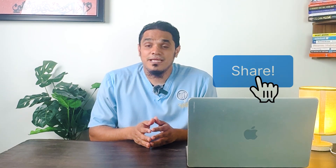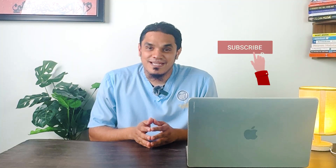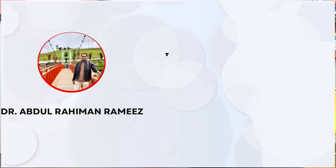That's it for today. If you found this video helpful, please give it a thumbs up and share it with your friends and family to help spread awareness. Don't forget to like and subscribe. Thank you for watching — see you in the next one!